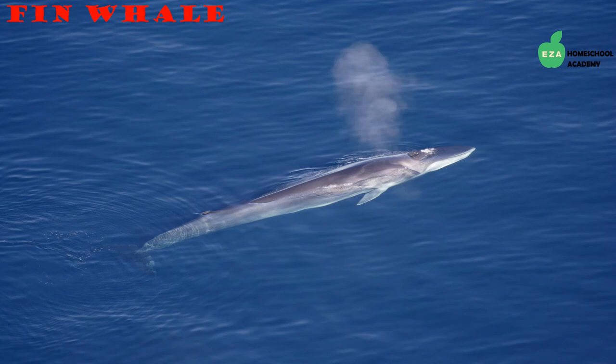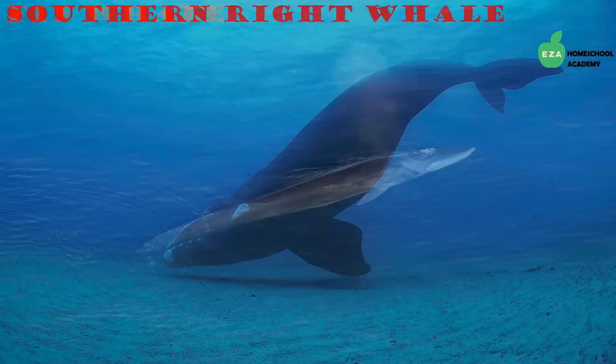Baleen whales all feed the same way — they eat small prey by straining sea water and capturing plankton with plates in their mouths called baleen. They do not have teeth and therefore eat smaller prey. Another majestic creature in the baleen family is the fin whale — the second largest animal on earth, also found in the Antarctic region. They are fast swimmers with a long slender body.